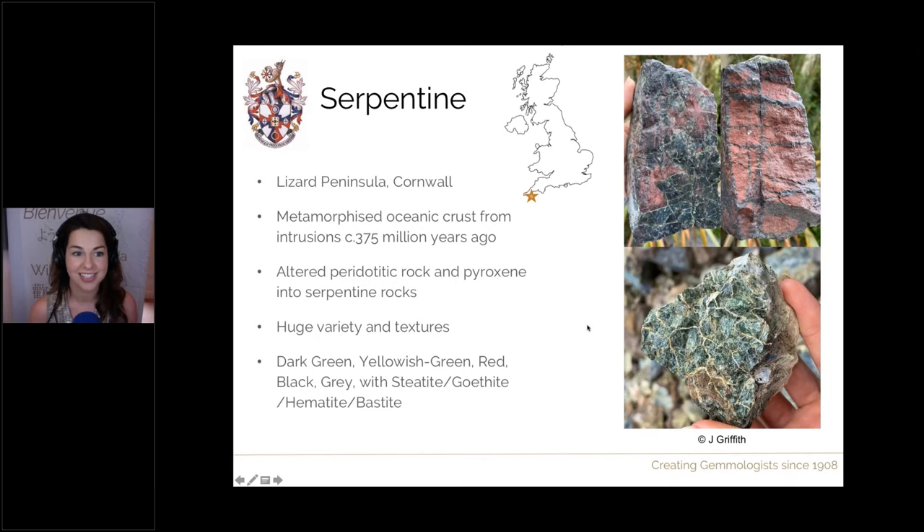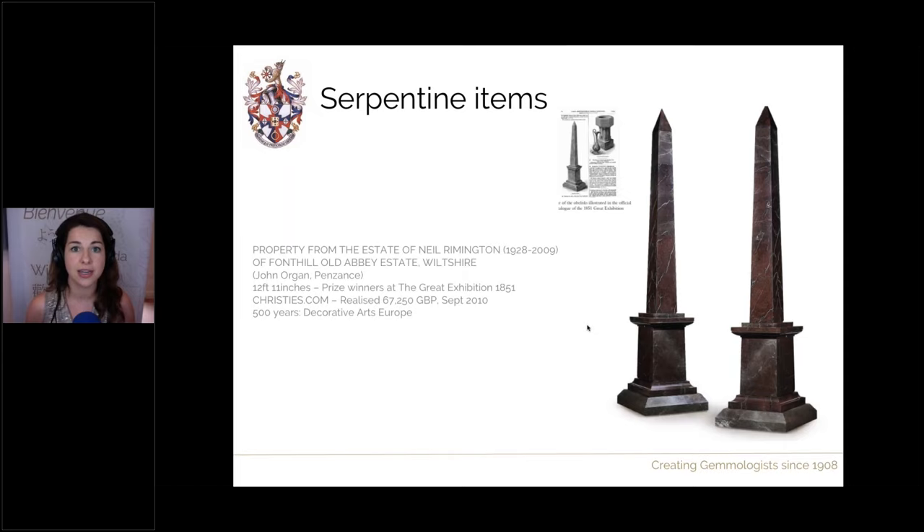Lots of different items are made out of serpentine — mostly ornamental: fonts, vases, fireplaces, mantelpieces, bannisters, pillars, inlays, urns. All sorts of different products were made and displayed in stately homes across the UK and across the world, becoming exceptionally popular. The material became particularly popular because it was exhibited at the Great Exhibition in 1851 — here are two pieces of serpentine on display there, both just under 13 feet in height at 12 feet 11 inches.